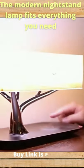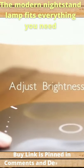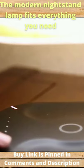Adjustable brightness with a touch-sensitive panel allows you to adjust different brightness levels to suit your mood with a simple slide of the finger.